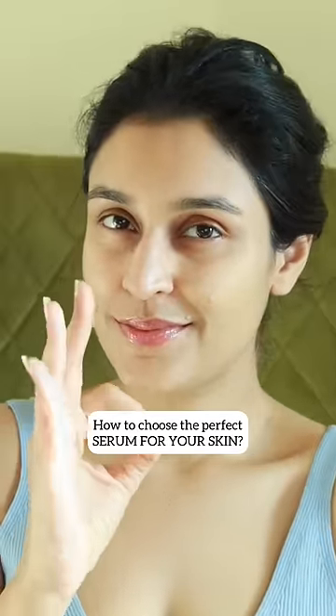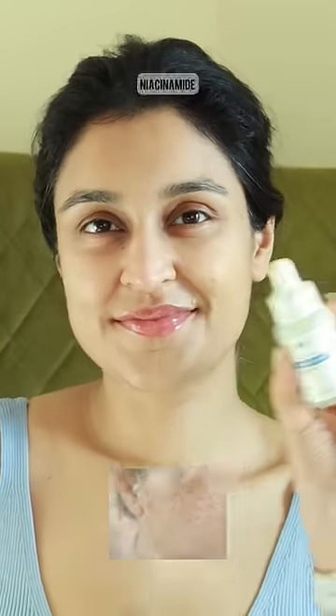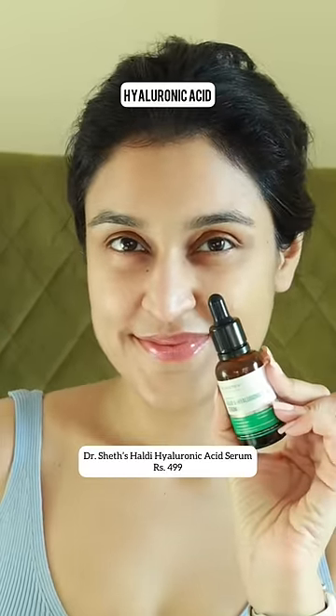Here's how you can choose the perfect serum for your skin. If you have dullness, hyperpigmentation, or acne marks, try a good vitamin C serum. If you have acne, acne marks, or enlarged pores, try a good niacinamide serum. If you have flaky, dehydrated skin or a compromised skin barrier, try a hyaluronic acid with peptides and ceramides.